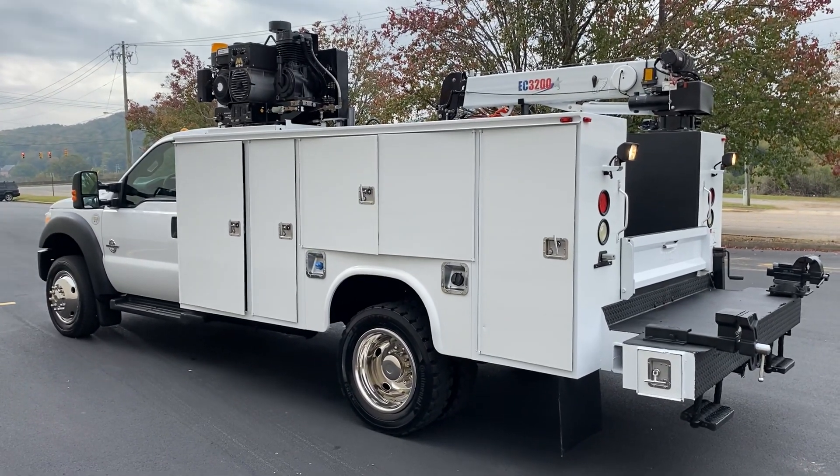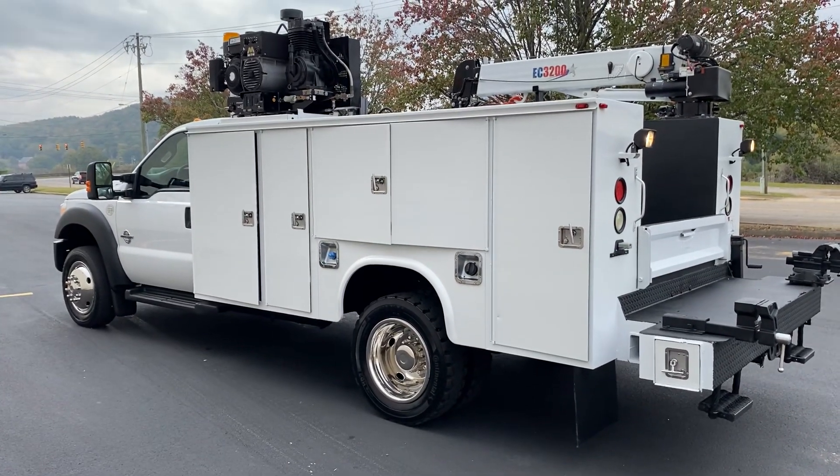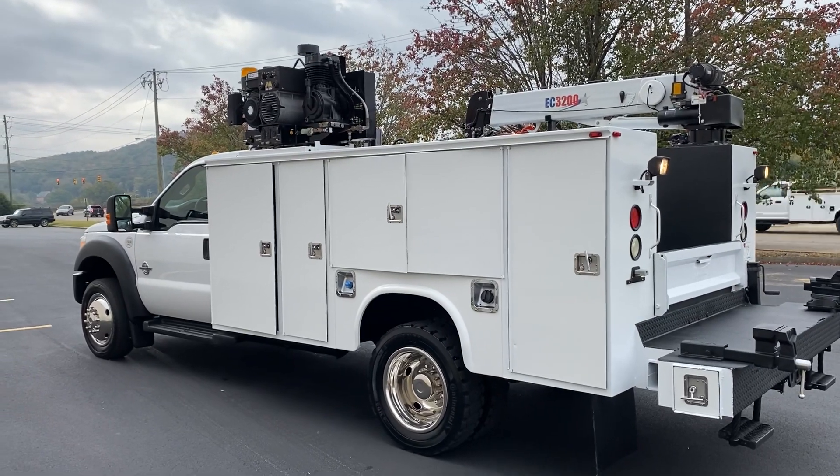Hey, this is Adam with Heavy Metal Automotive. I'm going to show you this 2012 Ford F550 we have for sale. It's a 6.7 liter Power Stroke diesel. It's a four-wheel drive.